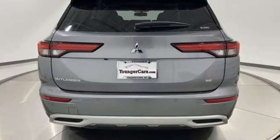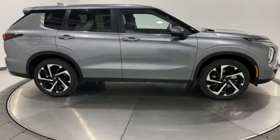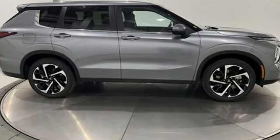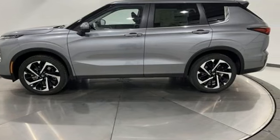Mitsubishi has a vehicle designed just for you, no matter what road you're inspired to travel down. They say a journey begins with one step — in this case, it begins with a test drive. Start your next adventure today.